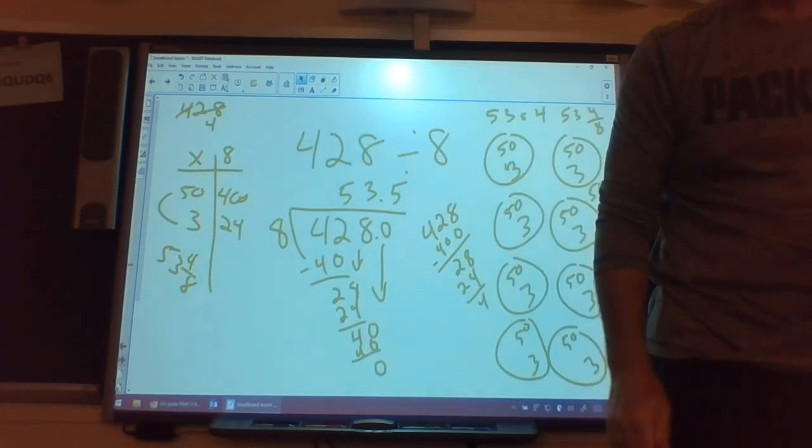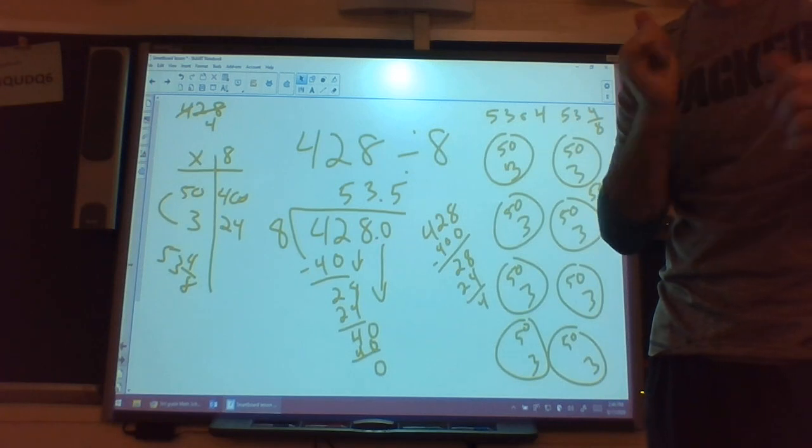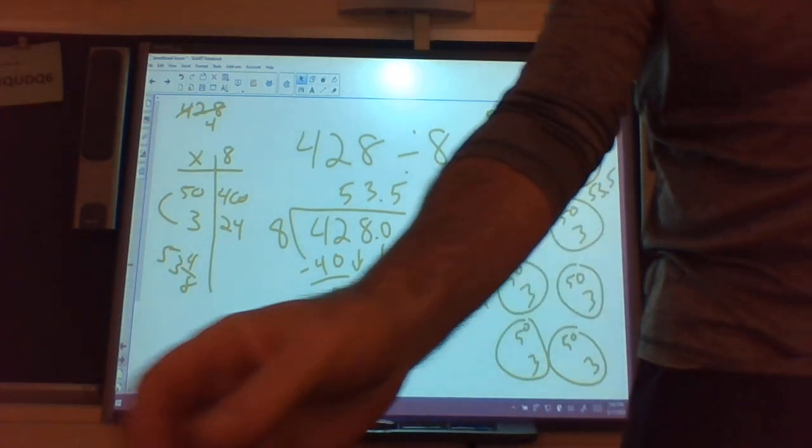Hopefully you enjoyed your enrichment math. Go work on your Pink Book pages 131 and 132, and get ready for Kids' Choice Day tomorrow. Have a good day — we'll talk to you later.